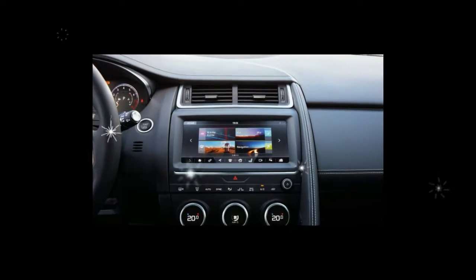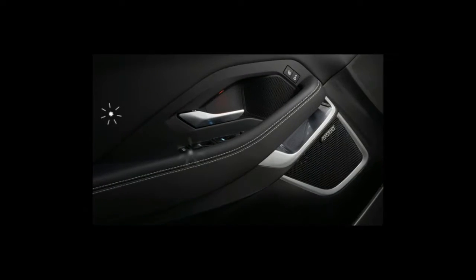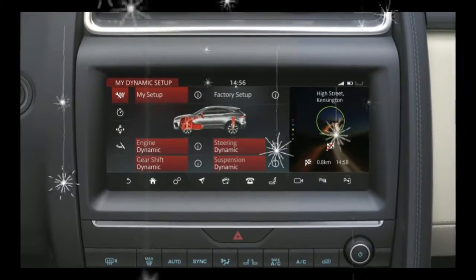For its second SUV, Jaguar introduces the E-Pace, which is just over 13 inches shorter and also falls between the Range Rover Evoque and the Land Rover Discovery Sport, which means JLR is out-crowding even Jeep.